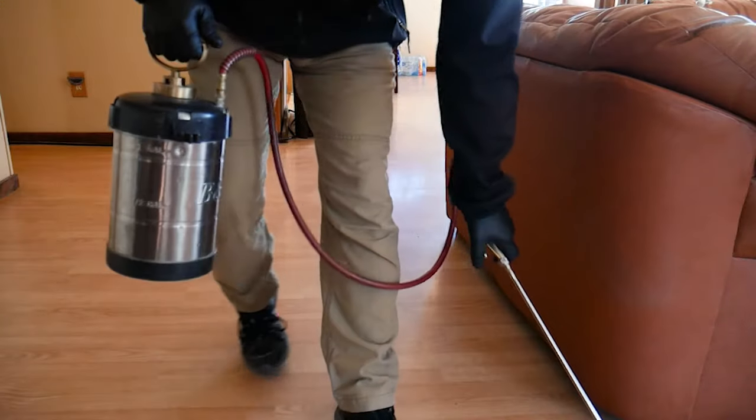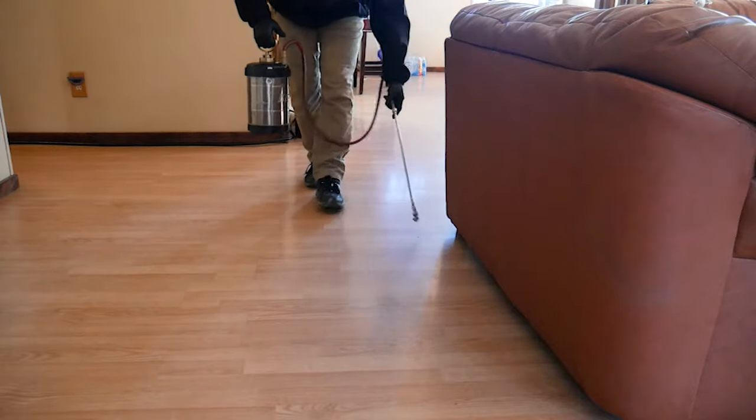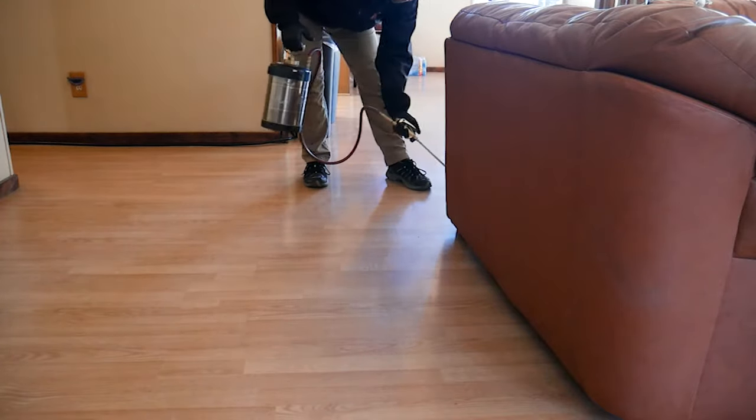Whether you are a property manager, a pest control professional tired of offering ineffective treatments, or a homeowner trying to solve your own bedbug nightmare, let Convectix wake you up.